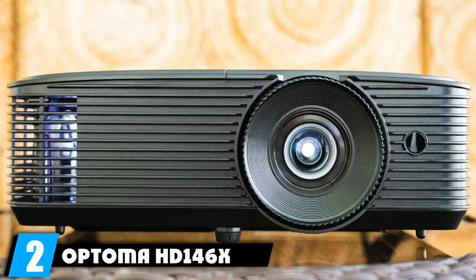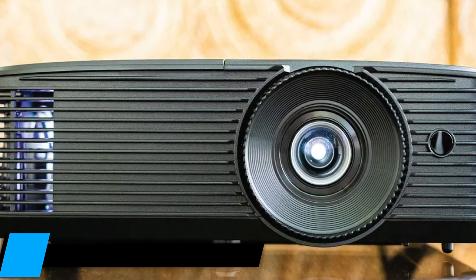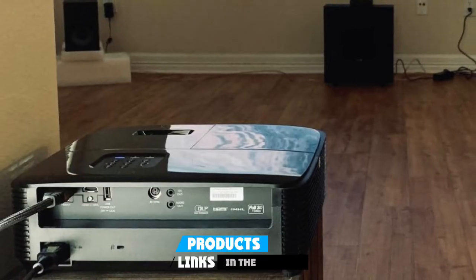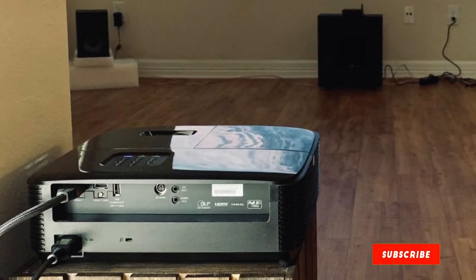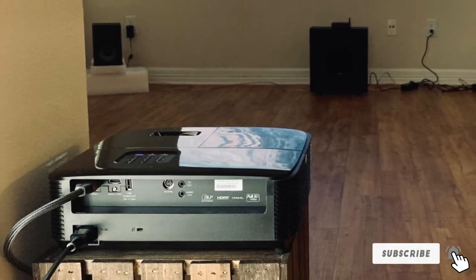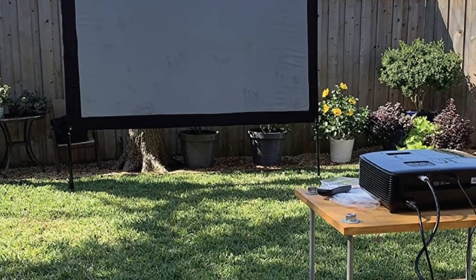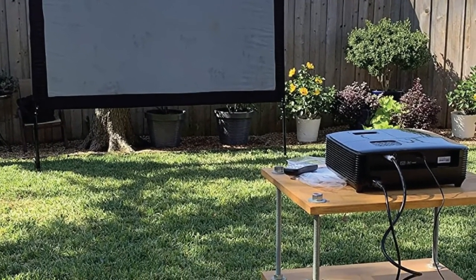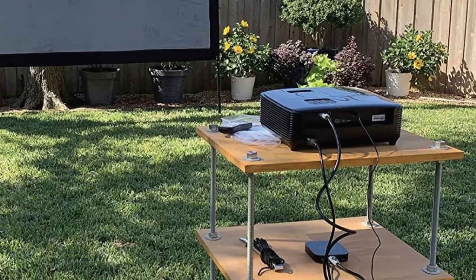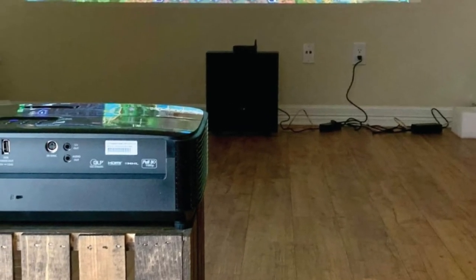Moving on to number 2, the Optoma HD146X High Performance Projector. It features a black design with striking grills, making it ideal for a bedroom projector. It has four small legs below for stability and an adjustment ring just above the lens. Multimedia controls are found at the top of the device along with Optoma branding, offering easy access when adjusting settings.